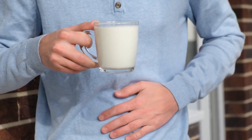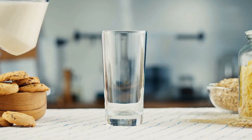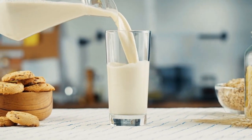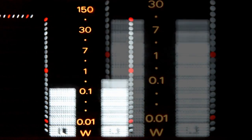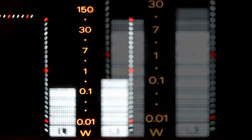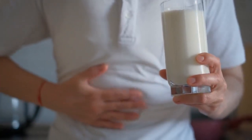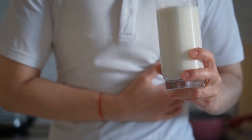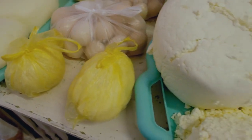Lactose intolerance. Lactose intolerance means you cannot fully digest a milk sugar called lactose in dairy products. This happens due to low levels of the enzyme lactase needed to break down the lactose. Lactose intolerance leads to gas and digestive symptoms after ingesting dairy foods. Limit dairy or consume lactose-free dairy products to see if gas resolves.